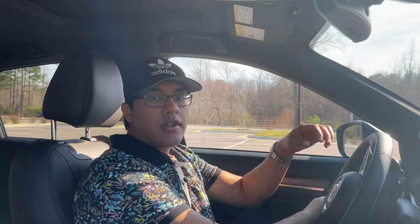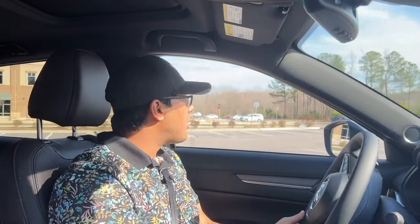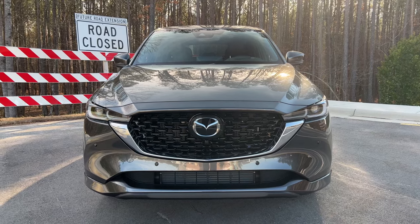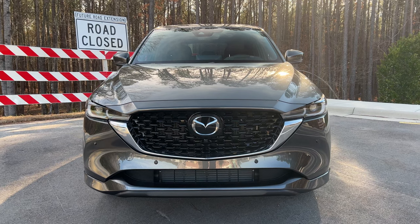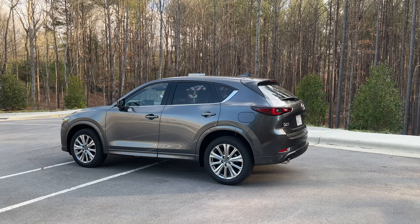I hope you don't mind the Hawaiian shirt because this is the first 70-degree weather we've had in North Carolina for quite some time. But anyway, on to more pressing matters like this 2022 Mazda CX-5 Turbo Signature.